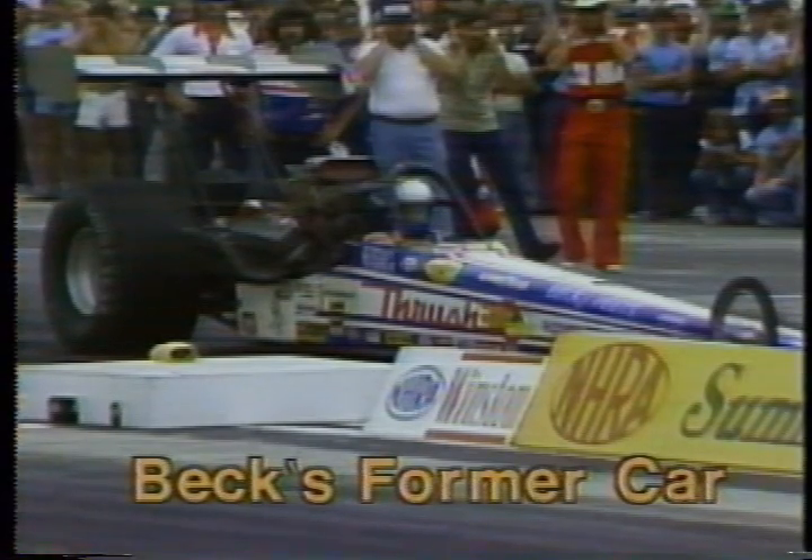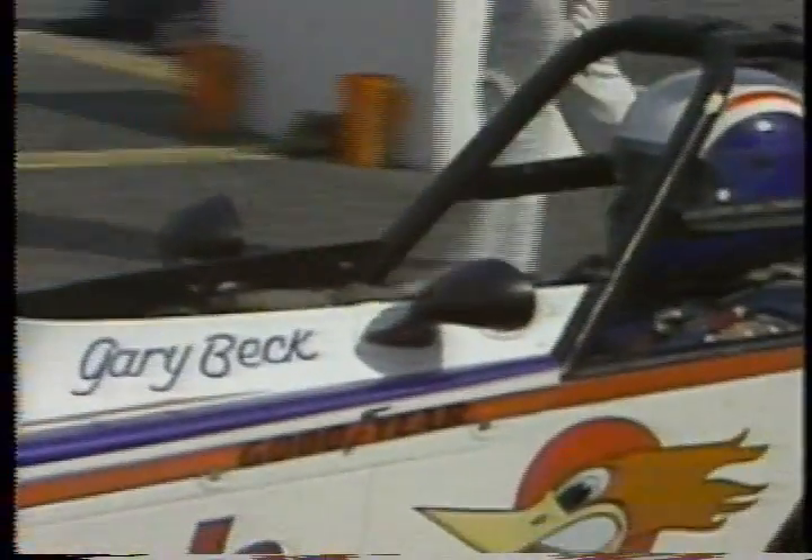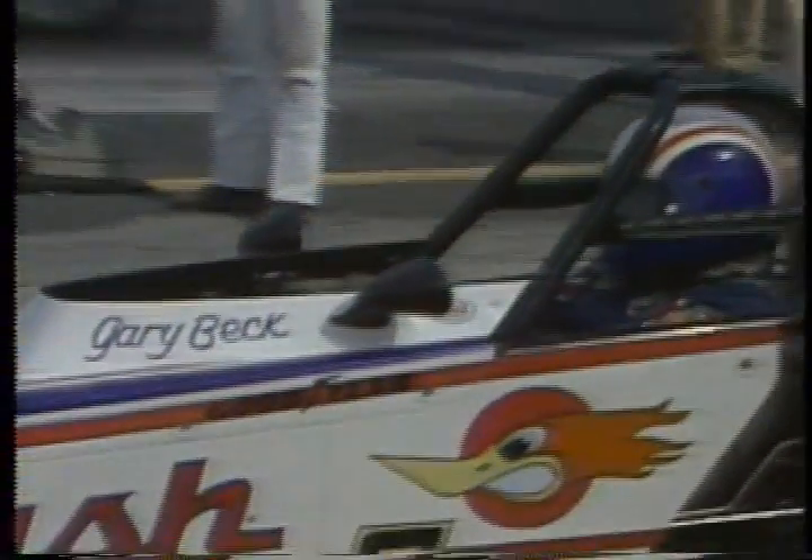Look at the engine placement, the driver placement, the general configuration of the body. Now compare this with the 1978 version. Notice how low the wing sits above the rear wheels, the engine placement itself much further out from the rear end, the configuration of the body designed to slip through the air a little better. A windscreen designed to protect Beck himself from the blast of air at over 230 miles an hour. In the first round of racing, Gary met up against the defending champion, Dennis Baca.